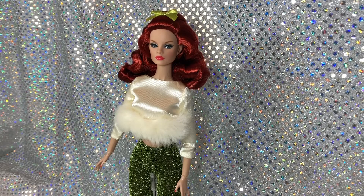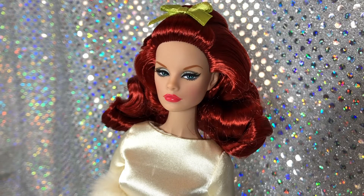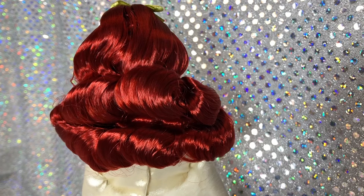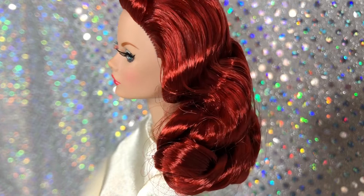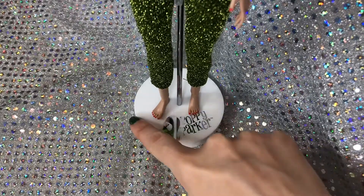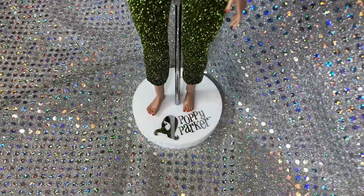Taking a closer look at the doll herself, she has a really pretty face sculpt and beautiful makeup. I love her lip — it's like a coral pink. Her hair is a shiny, perfectly coiffed shade of red. I love the little green bow in her hair, and like all Integrity Toy dolls she does have rooted eyelashes. She does come with a doll stand — it is a white base with a silver Poppy Parker logo.